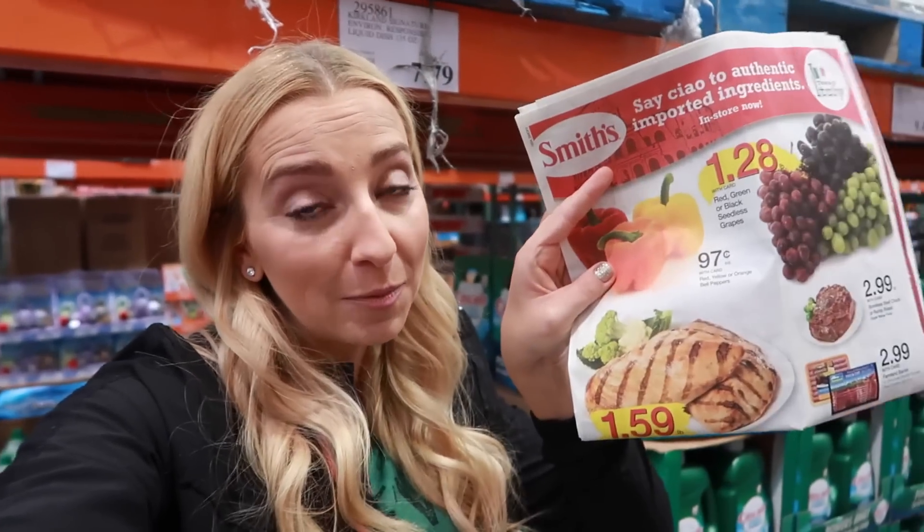Since we're moving to the food section, here's a tip: bring your weekly grocery store ad with you to Costco. If you're not good with remembering prices, having the ad with you — especially for produce and meat — will really open your eyes to how expensive some items are that you thought were great deals. I'm going to show you how the Smith's Weekly Ad prices compare to Costco.